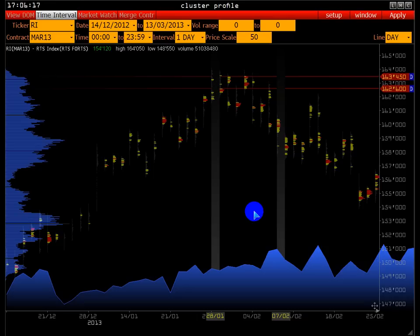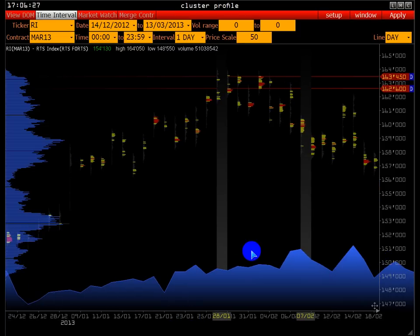Перед трейдером всегда стоит выбор: покупать или продавать. В 28.01 покупать — эта задача отпала. Поэтому нужно было обнаружить точку продажи, была ли она там. Потому что очень много, например, в техническом анализе есть большой ряд моделей, которые на рынке повторяются.